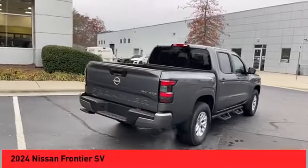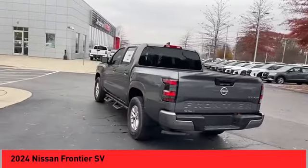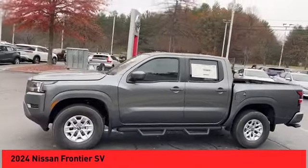You are going to love the 2024 Frontier. The Nissan Frontier offers a full-length, fully-boxed frame for strength, serious off-road capabilities, and a five-star rating for side-impact crash safety.